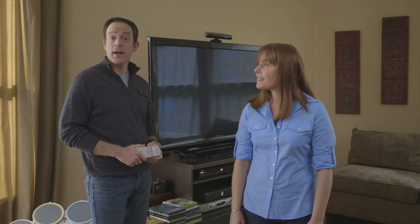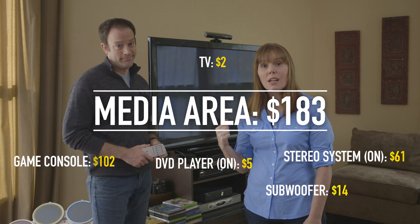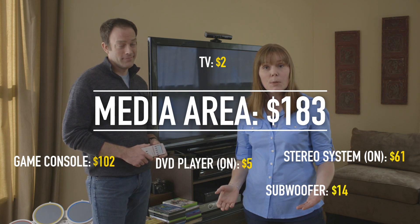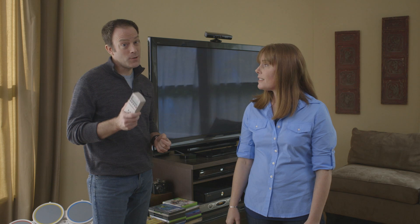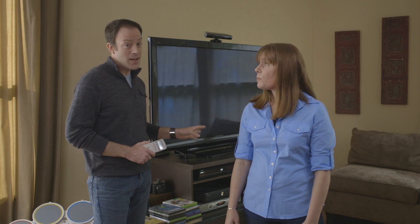It turns out that the most expensive area in the house was the media center. That video game console costs 102 dollars a year to leave on all the time, and the stereo system it's plugged into is another 61 bucks a year. But when they were turned off while not being used, the cost was about two dollars. That's 161 dollars wasted every year just by leaving on things that you're not using — and that was just for those two things.